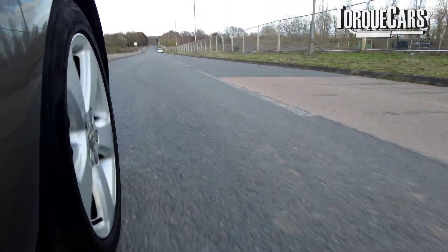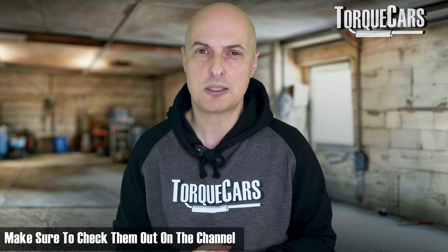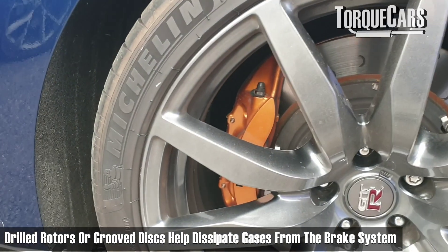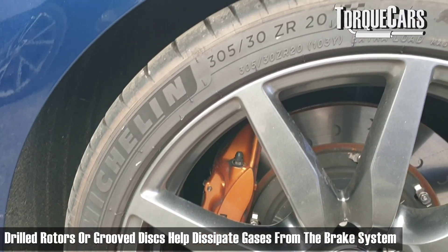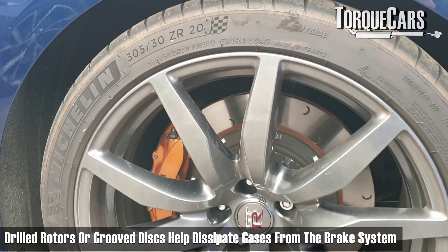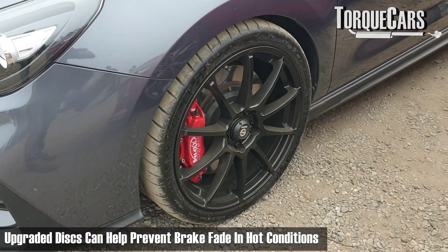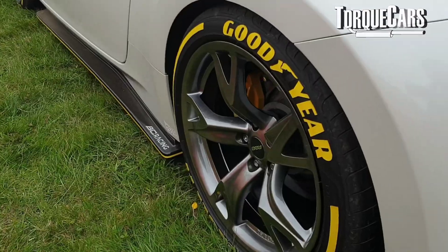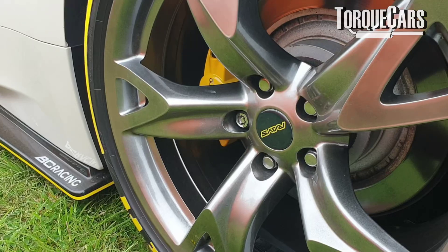The rotors or discs themselves, if they've got drilled holes and grooves, that can help to dissipate the gases that build up between the pad and the metal surface — it gives the gases a way to escape. Fitting uprated discs with those features can go a long way to preventing the problems associated with brake fade, even when the discs, rotors, and pads get really hot.